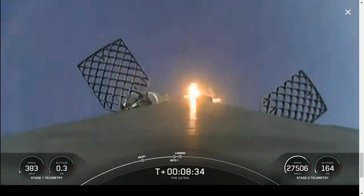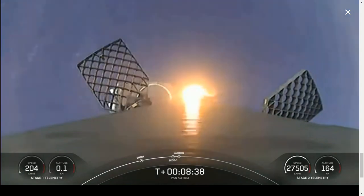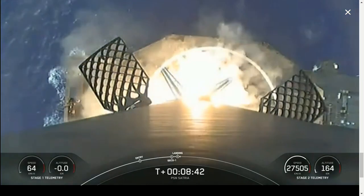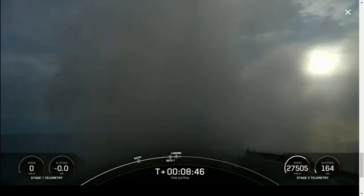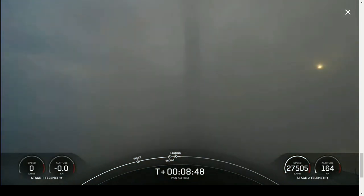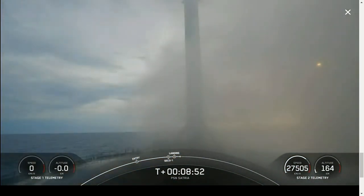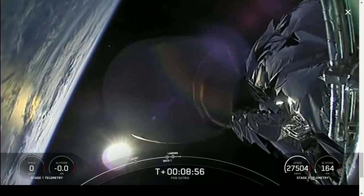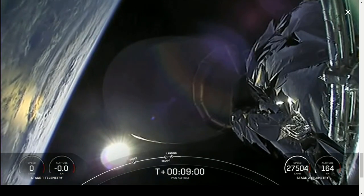Great callouts for SECO-1 and nominal orbital insertion. Stage one landing burn. There's that view of the landing burn. Stage one landing leg deploy. This landing marks the 12th successful landing for this particular booster and marks our 201st overall successful recovery of an orbital class rocket.